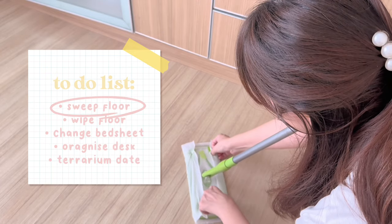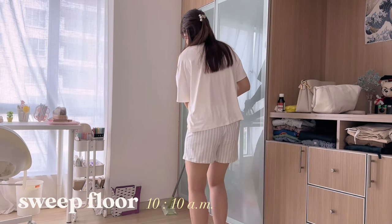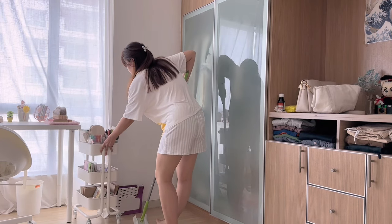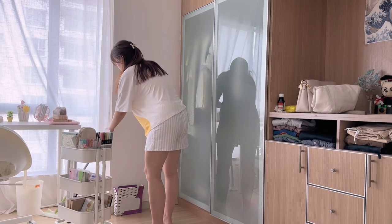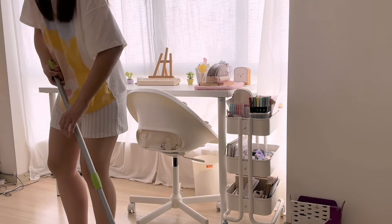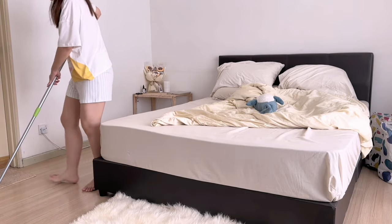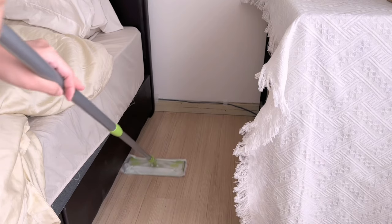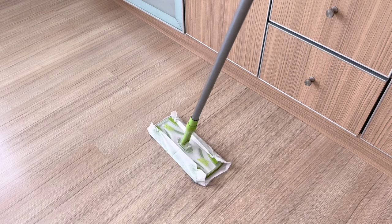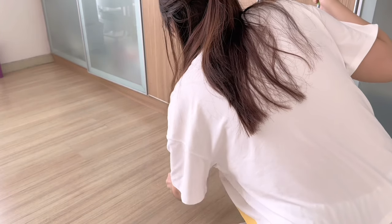I'm starting with sweeping the floor and I'm using this kind of broom that allows me to attach a thin sheet of floor wipe instead of the traditional broom. My mom got me this broom and it's very efficient in sweeping strands of hair and dust because they stick onto the floor wipe. And will you just look at the amount of hair and dust this floor wipe has collected?